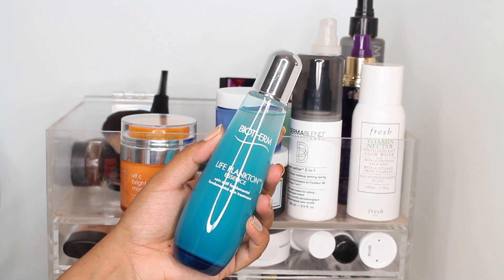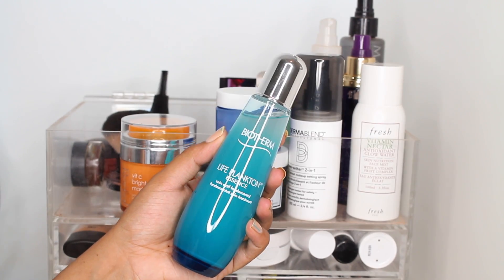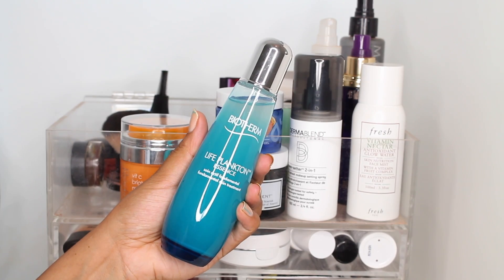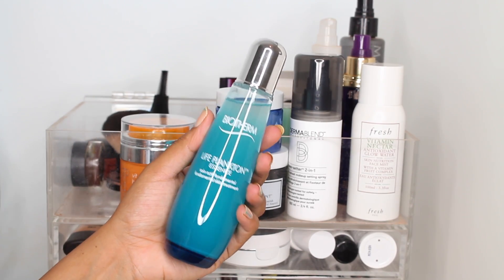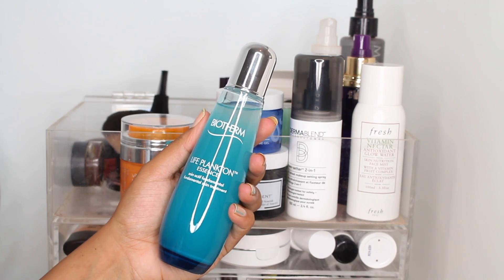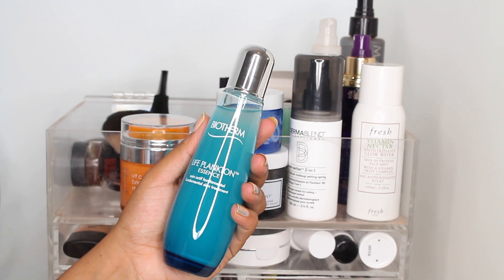Essentially you use it as your first step — you can use it after toner or sometimes in place of toner. I've been using the new Fresh kombucha essence at night, so I don't have a ton of thoughts on it yet, but it does feel really nice and it's hydrating. It feels kind of like water so it's not heavy by any means.